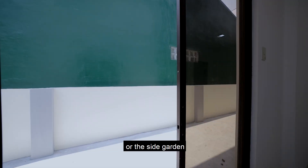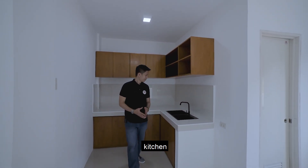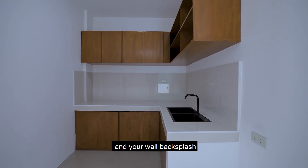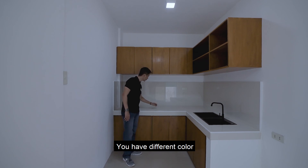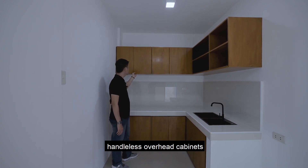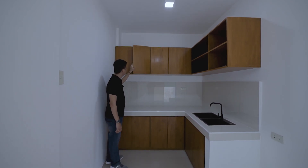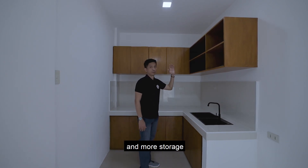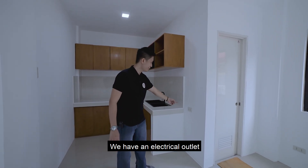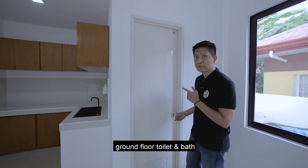On this side is your kitchen. You have a double kitchen sink, a countertop, and a wall backsplash with different colored tiles that blend nicely together. There are handleless overhead cabinets, an electrical panel, shelves, and more storage space. There is also a provision for a refrigerator with an electrical outlet nearby. This door leads you to the ground floor toilet and bath.